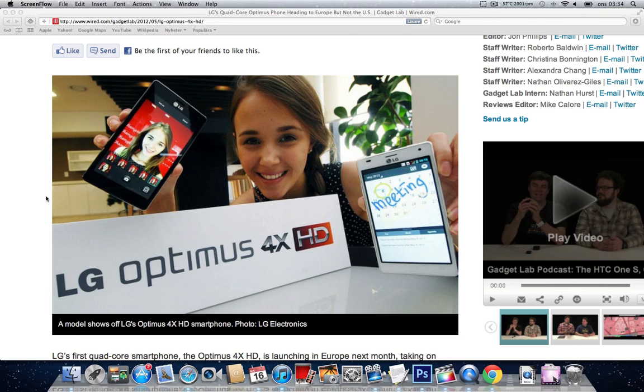Speaking of the LG Optimus 2X, it has been getting some horrible software support. It seems like they have now delayed the Android 4.0 official update to Q3 this year, so they just continue to delay it all the time.